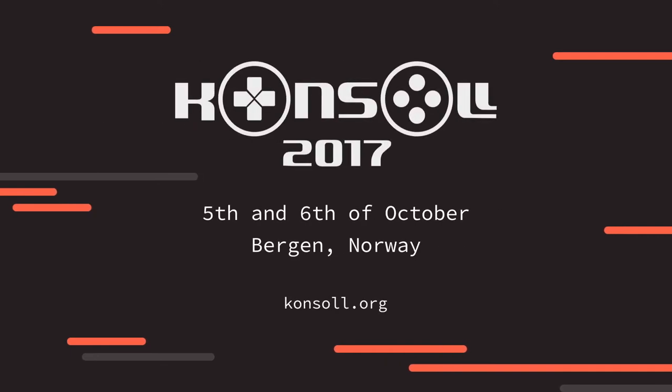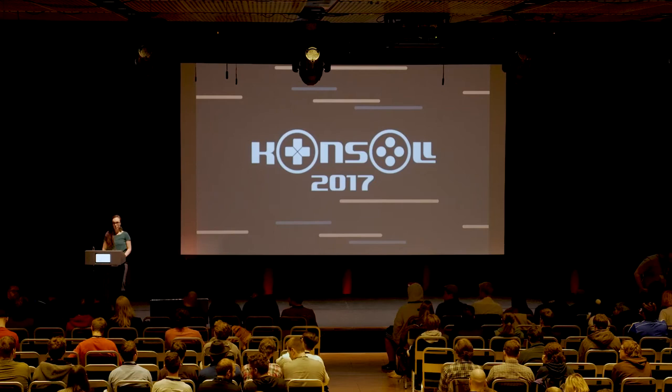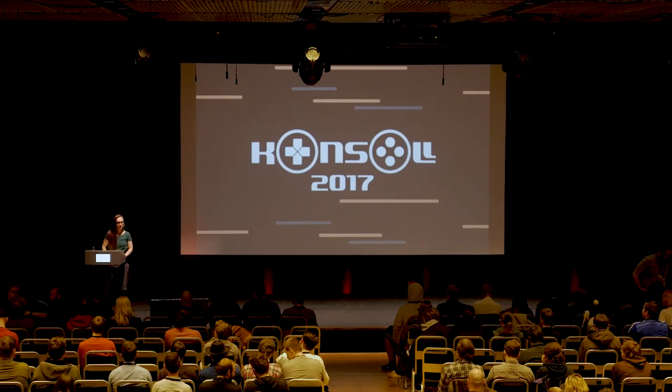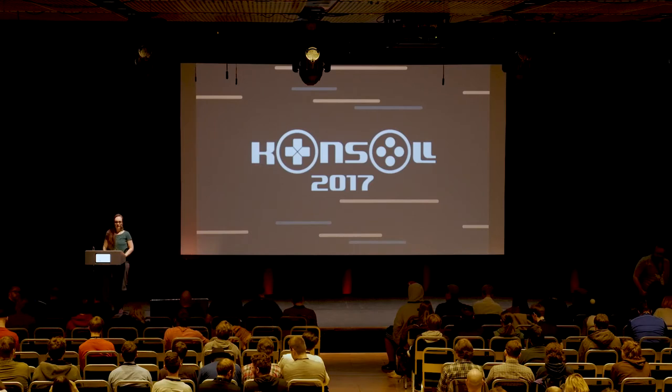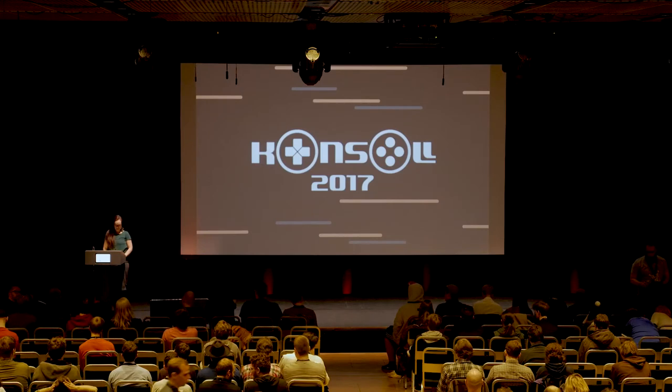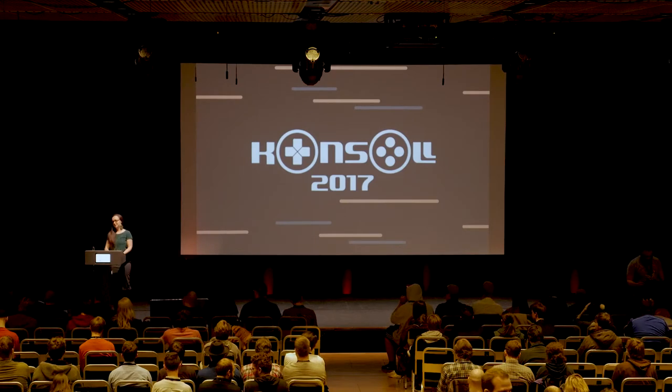Our next speaker is not only a maker of games, but also of music and artwork, and he is here to talk about playful writing and playful reading. Please welcome Cardboard Computer's Jake Elliott.